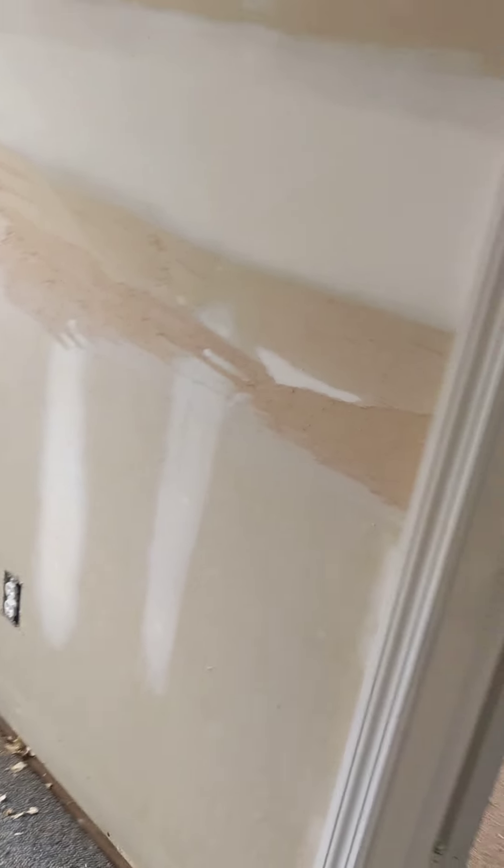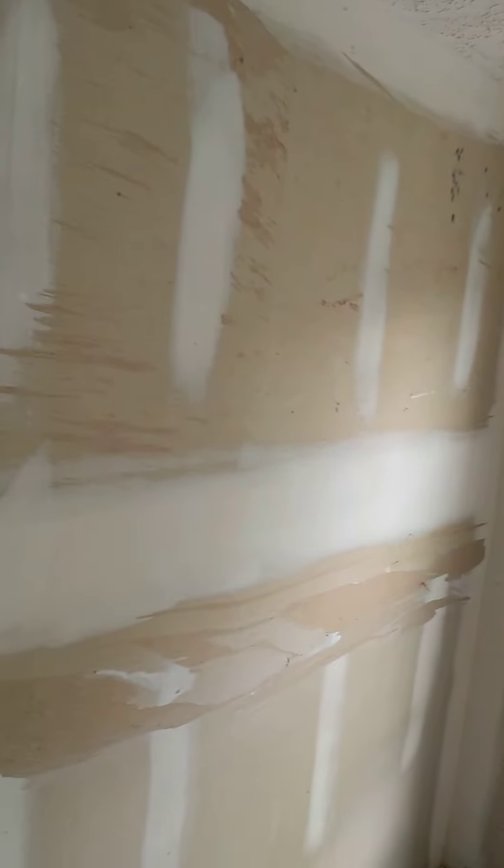I took the rest of the trimming off up here so they can come in and drywall this. There was some more wallpaper underneath the trimming, so I finished that off too.